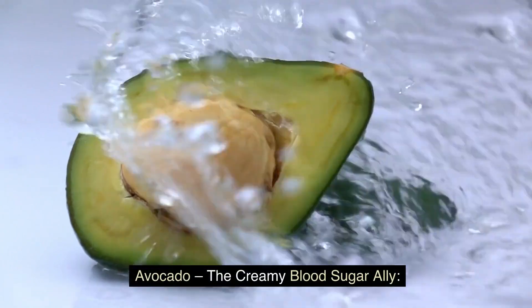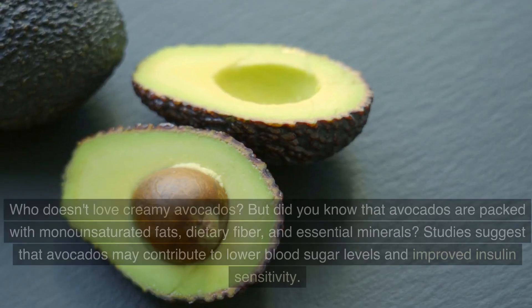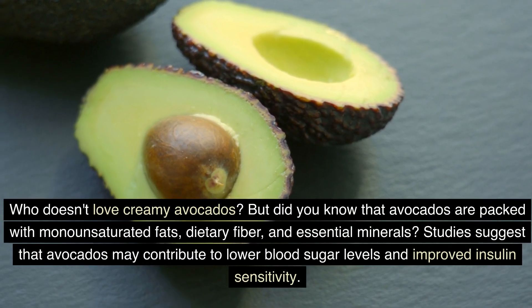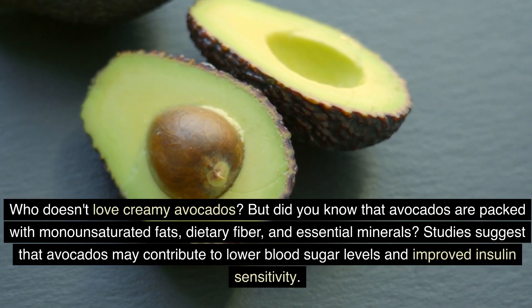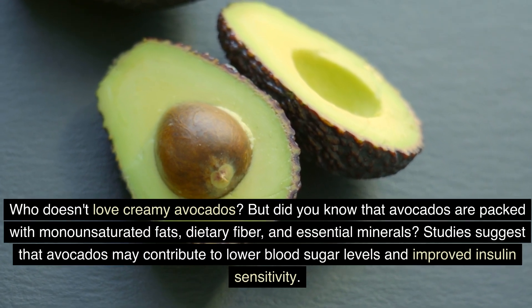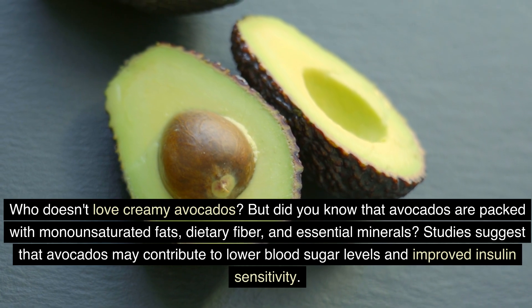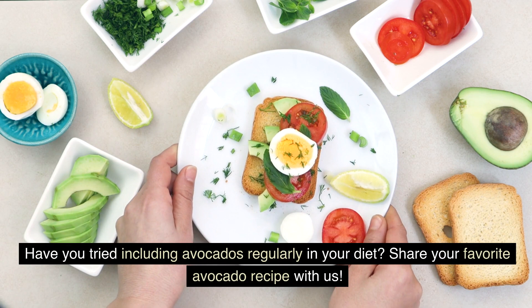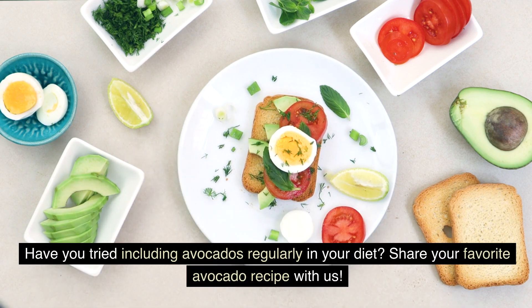Avocado — the creamy blood sugar ally. Who doesn't love creamy avocados? But did you know that avocados are packed with monounsaturated fats, dietary fiber, and essential minerals? Studies suggest that avocados may contribute to lower blood sugar levels and improved insulin sensitivity. Have you tried including avocados regularly in your diet? Share your favorite avocado recipe with us.